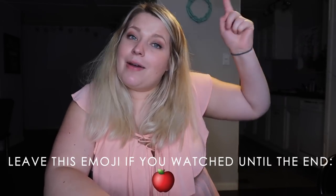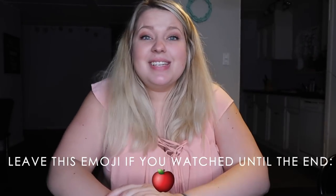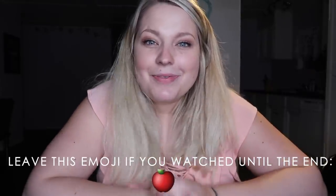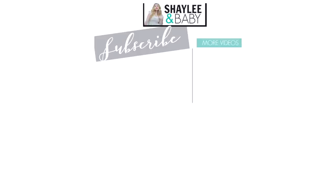That is the end of this video, guys. I hope you enjoyed coming with me to the Dollar Tree. If you want to see more videos like this, be sure to let me know. And like I said at the beginning, don't forget to enter my Facebook school supply giveaway — the link is in the description box. Go there and enter now because it is only going on for a few more days. Thanks for watching! Subscribe if you haven't yet, and we will see you in our next video. Bye!